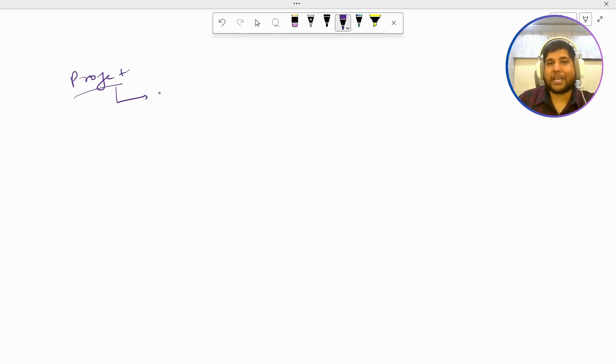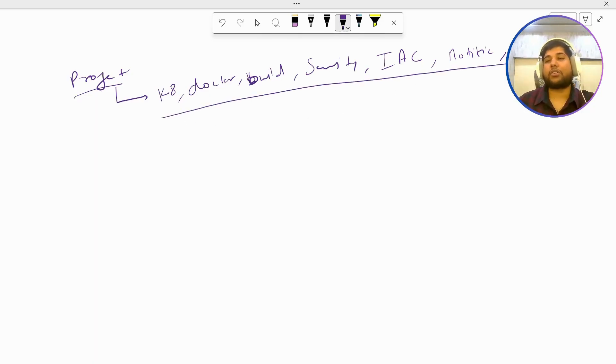For example, in the project description you should write what exactly you did and what tools you used. You should mention that you deployed your application to Kubernetes using Docker, used build tools, used multiple security tools, used IaC to set up infrastructure, set up post-actions like sending notifications, and used Git for managing source code. If you can show all these things with a single project, it is much easier. As a fresher, you should focus more on what tasks you have done.